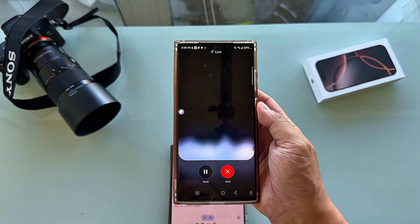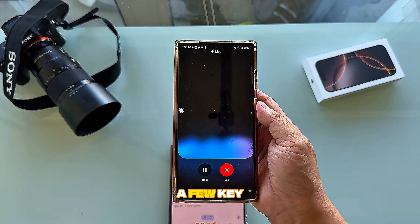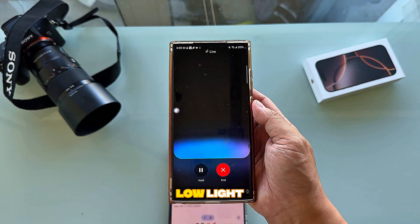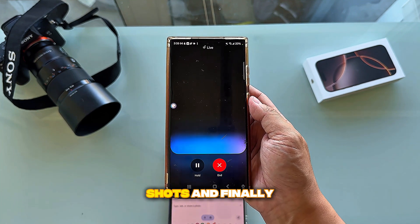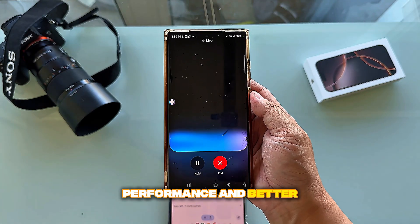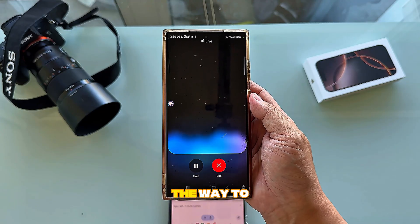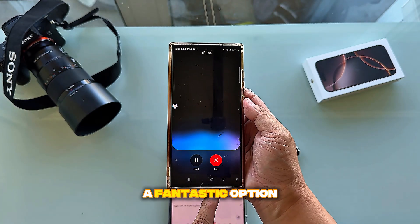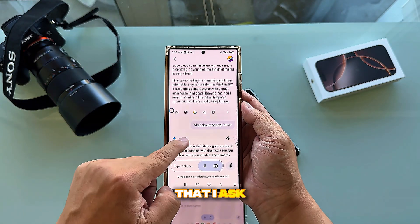I asked about the difference between the Pixel 8 Pro and 9 Pro. Gemini explained the Pixel 9 Pro has a better main camera capturing more detail especially in low light, a more powerful telephoto lens for better zoomed shots, and a more advanced processor for smoother performance and better battery life. If you want the absolute best camera and don't mind spending more, the 9 Pro is the way to go; the 7 Pro is still fantastic if you want to save money.